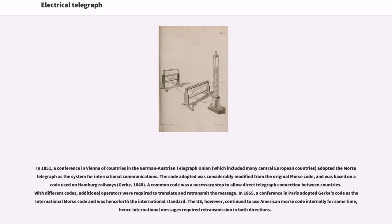In 1851, a conference in Vienna of countries in the German-Austrian Telegraph Union, which included many Central European countries, adopted the Morse telegraph as the system for international communications. The code adopted was considerably modified from the original Morse code and was based on a code used on Hamburg Railways, known as the Gerke code of 1848. A common code was a necessary step to allow direct telegraph connection between countries; with different codes, additional operators were required to translate and retransmit the message. In 1865, a conference in Paris adopted Gerke's code as the international Morse code, henceforth the international standard. The U.S., however, continued to use American Morse code internally for some time, hence international messages required retransmission in both directions.